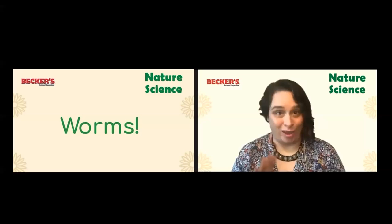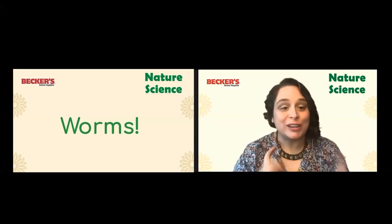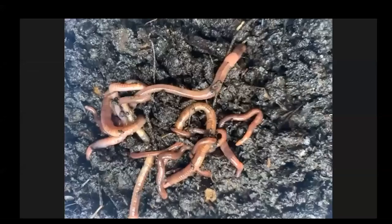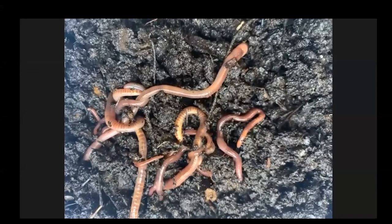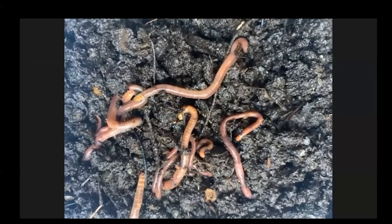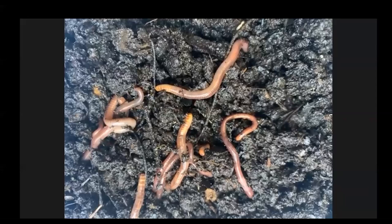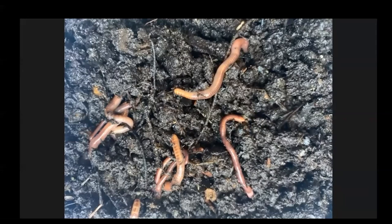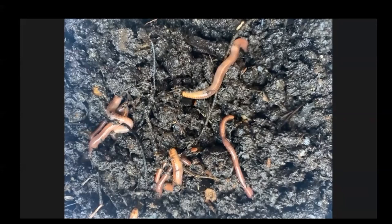Now that we've seen the compost bin where my worms live, I want to take a closer look at them. I brought a bit of my compost to the camera so we can look at the worms really, really close. What observations can you make? What do you notice? You may have noticed they look shiny or slimy. Some worms are fatter and some are skinnier. Some are longer and some are shorter. And they're moving around a lot. Where are they going? They're going underground — you can see they're starting to dig.